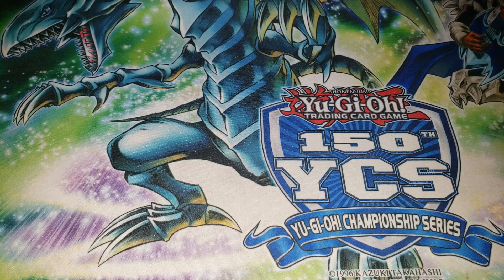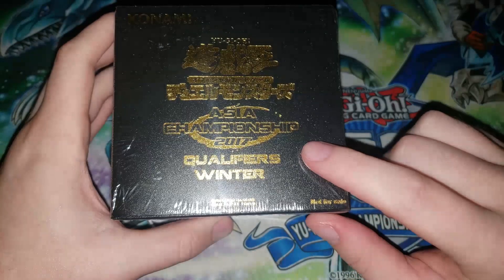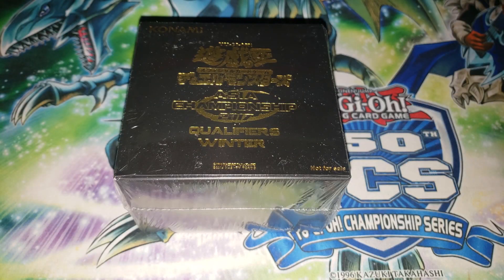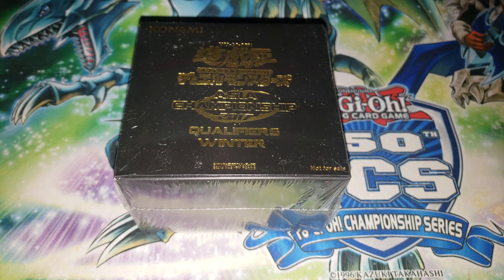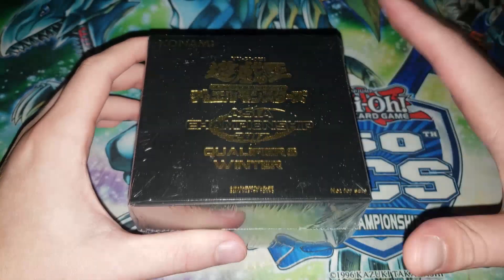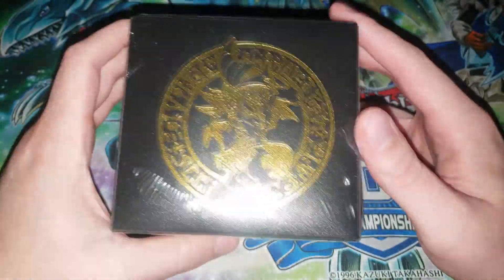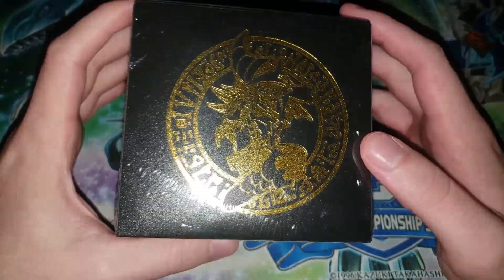This is way more expensive than any deck box I've ever owned. I've owned mats for 300, 400, 500 dollars, but a mat is different because it's something you're actually playing on and people can see it. With a deck box, you take your deck out of it and then you don't get to show it off very much. This is an OCG item — it's Japanese, says Konami in gold, and reads Asia Championship 2017 Qualifiers Winter. I'm not the best person to ask about how Asian Championships work for Yu-Gi-Oh.